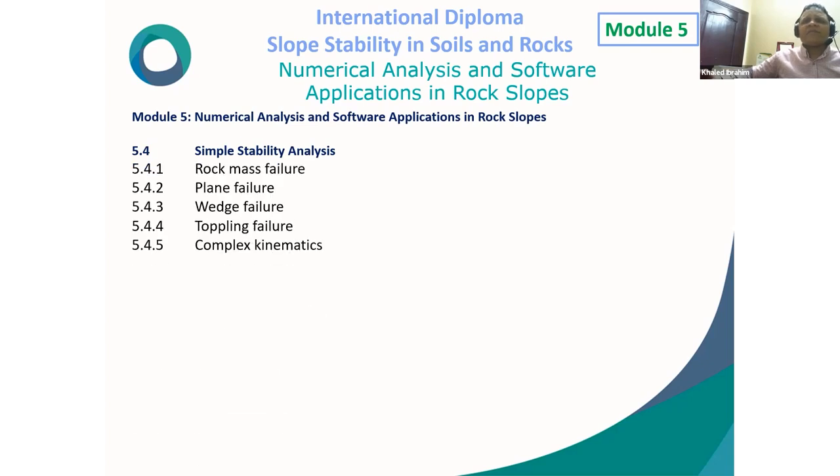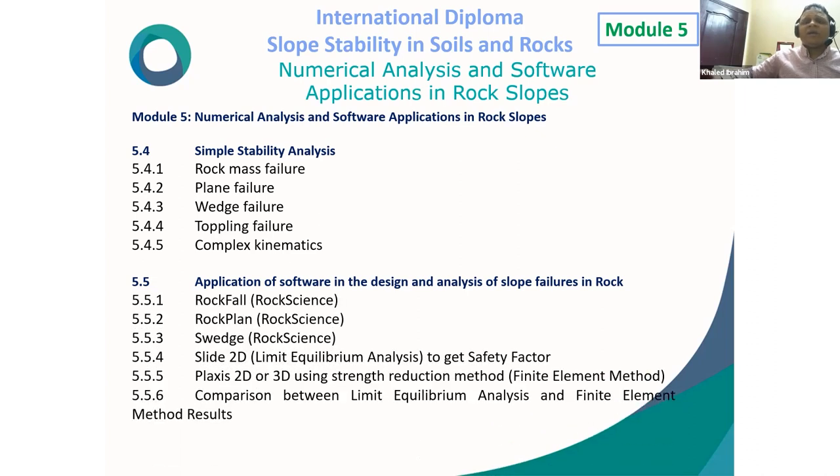Module 5 further discusses: overview of numerical models (discontinuum and continuum models, analysis methods, rock mass material models including isotropic, anisotropic, and joint material models), modeling considerations (2D vs. 3D modeling, boundary location, initial conditions, discretization, incorporating water pressure), simple stability analysis (rock mass failure, plane failure, wedge failure, toppling failure, complex kinematics), and software applications including Rockfall, Rockplane, Slide 2D (limit equilibrium), and Plaxis 2D/3D (finite element with strength reduction method). A comparison will be made between limit equilibrium and finite element methods.